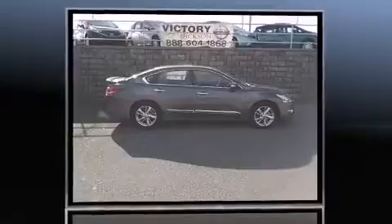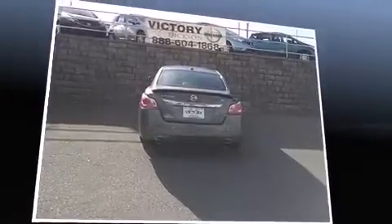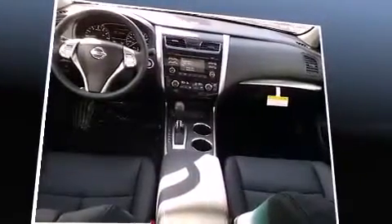Standard features include a built-in garage door transmitter, a trip computer, a heated steering wheel, and power front seats. Automatic climate control and leather upholstery prove that economical transportation does not need to be sparsely equipped.